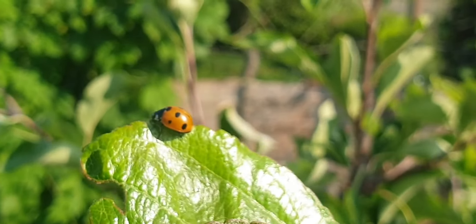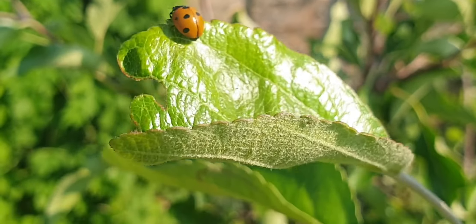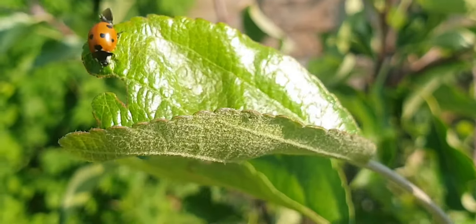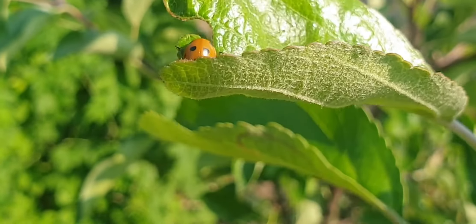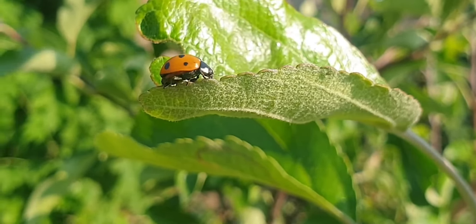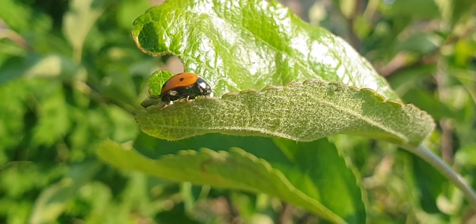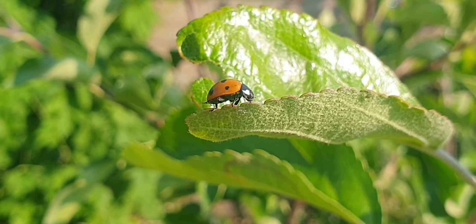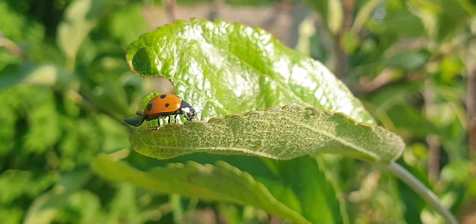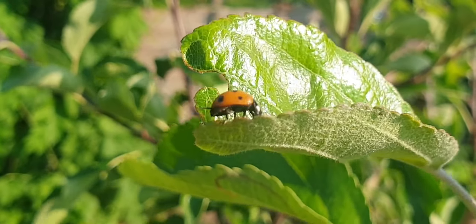Clearly under threat, you might wonder why the ladybird doesn't just fly away. Under that shell are some very capable wings, but there appears to be something wrong with them. The ladybird needs to stretch out those wings and regain the ability to fly if it's going to escape. Safe for now, but for how long? Clearly that kink in the wing needs straightening out, but opening its protective shell leaves the ladybird at risk of lethal attack. If the ant gets inside the shell, it's game over.